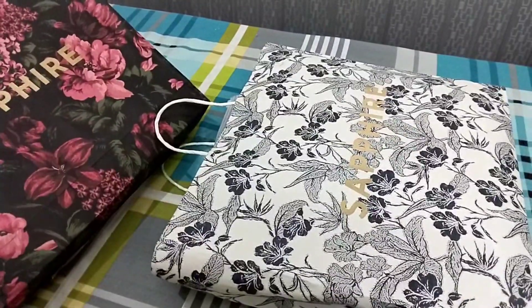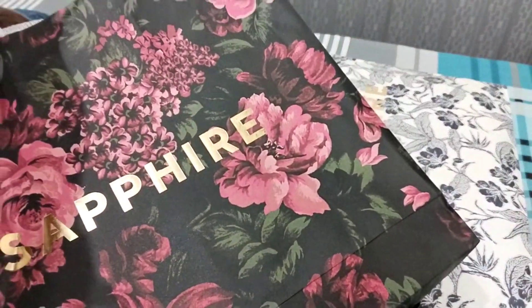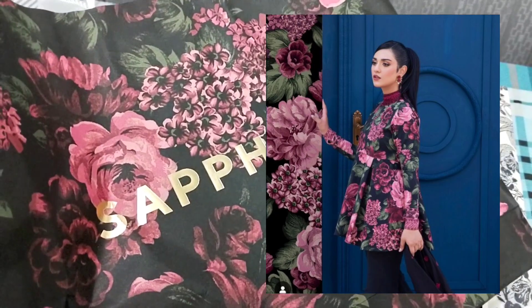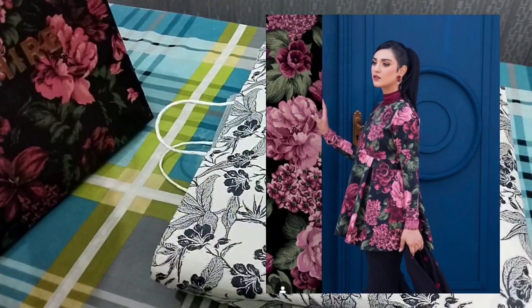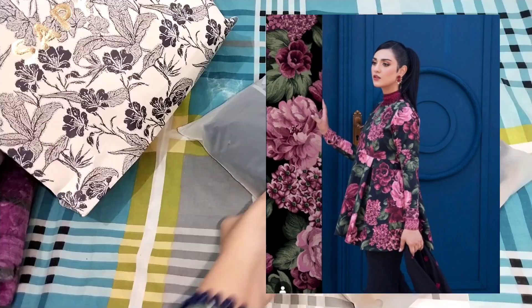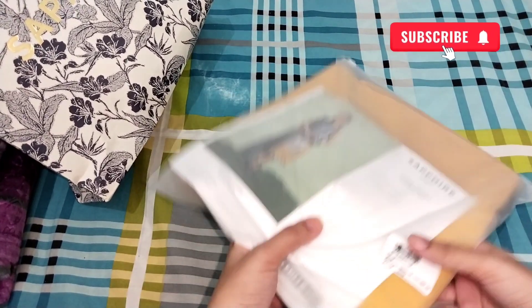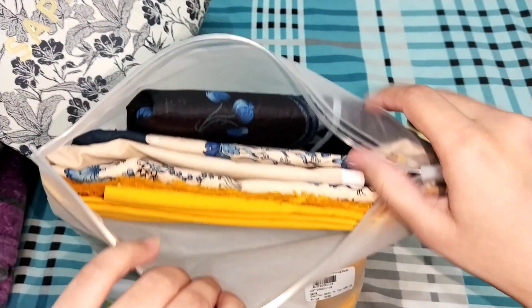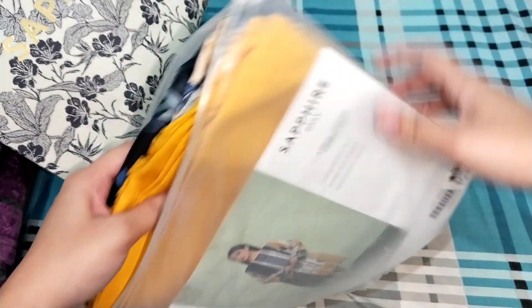First of all, let's see this first dress. This is a 3-piece dress. Its price was 3500. This is a very nice article with a very good color combination. It is a cambric dress.